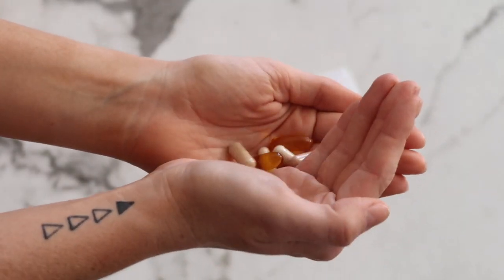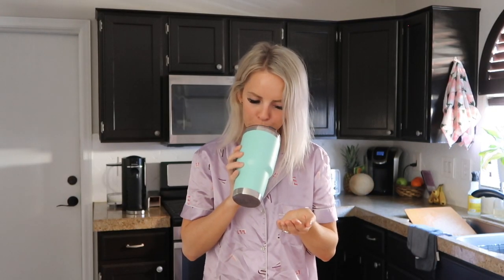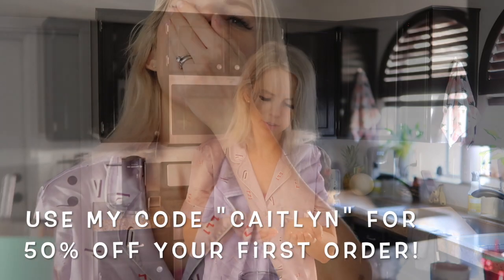I would not share a product like this if I didn't have an amazing code to offer you all. If you're interested in trying Care/of, you can use my code 'Caitlin' to get 50% off your very first order. Make sure to check out the description box below — I'll leave a link directly to their website along with my code.